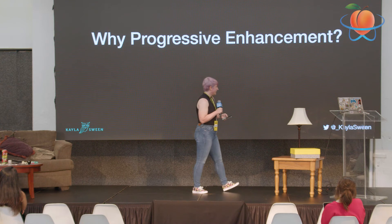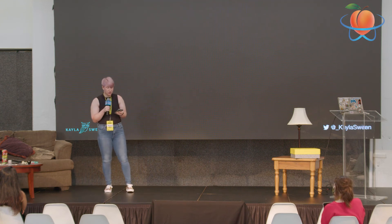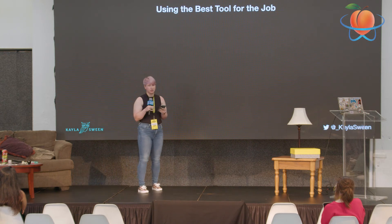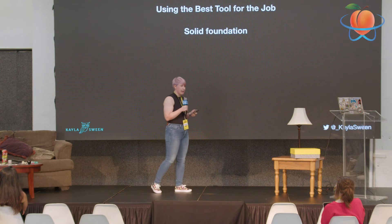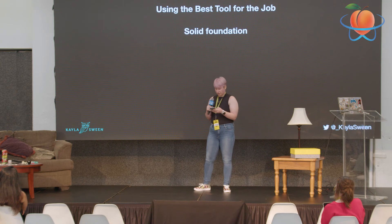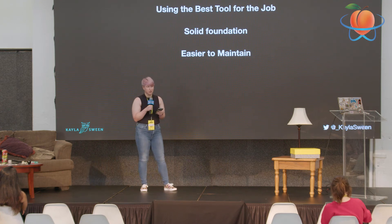I'd challenge you to turn off JavaScript on your own site and see what happens. So why should we use progressive enhancement? It allows you to use the best tool for the job: leaving your content to HTML, your style to CSS, and your behavior to JavaScript. It also gives you a solid foundation to fall back on, so as you're adding complexity you'll still have that core content. It's also easier to maintain — you can change a typo in your HTML without introducing a bug into your JavaScript.